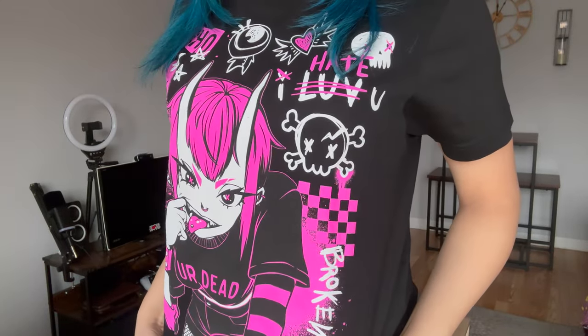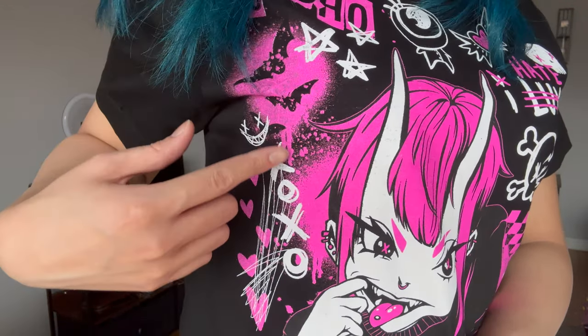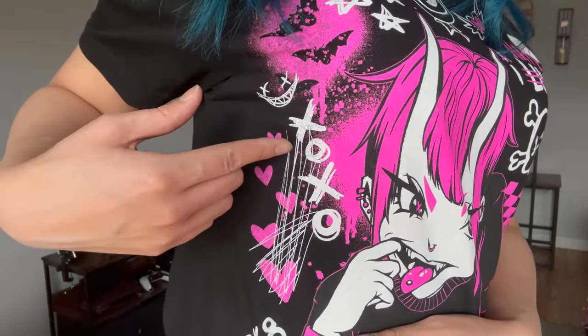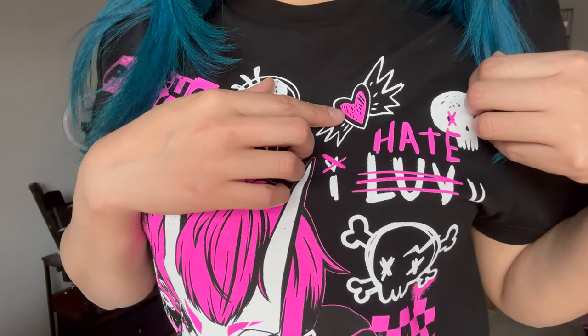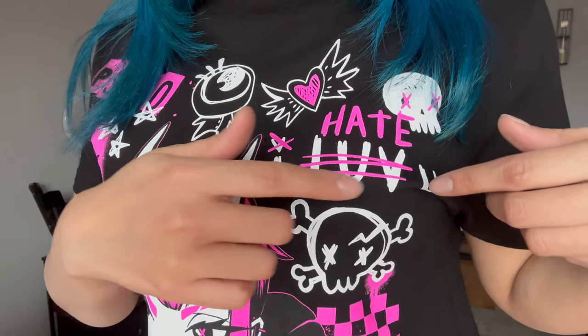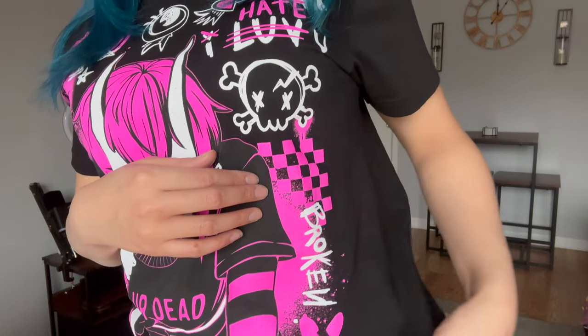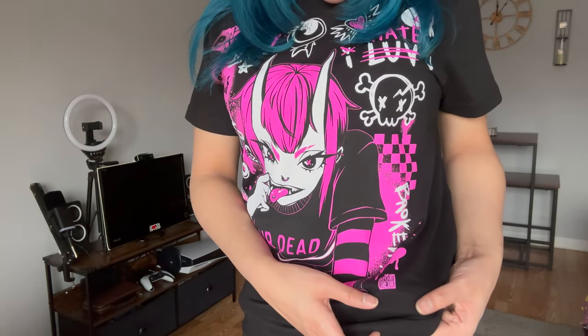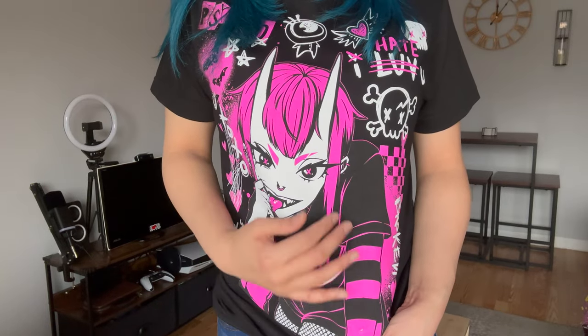Next I have on another shirt with what appears to be a demon woman with a punk rock style. It says 'psycho,' there are stars, a couple of bats, 'xoxo,' a smiley with X eyes, hearts, scribbles, 'skate or die,' a heart with wings, a skull with X eyes, 'I love you' crossed out with 'hate' written on top, crossbones, a broken heart, and she's wearing a bracelet and a shirt that says 'you're dead.' It was love at first sight — I had to get it.